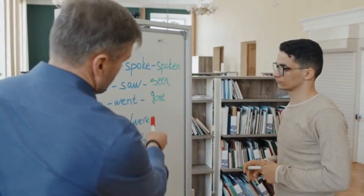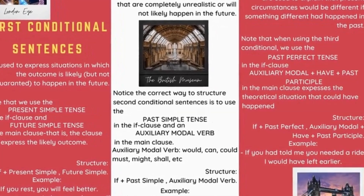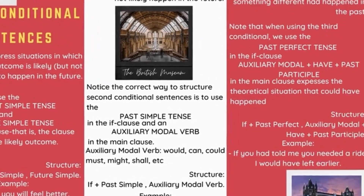To recap, learning these 100 common verbs will greatly enhance your English skills. Focus on both regular and irregular forms, and practice using them in sentences. Remember, consistency is key.